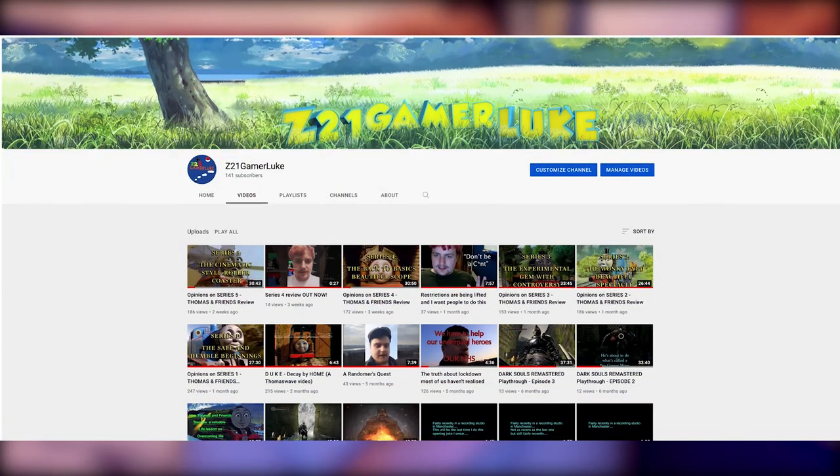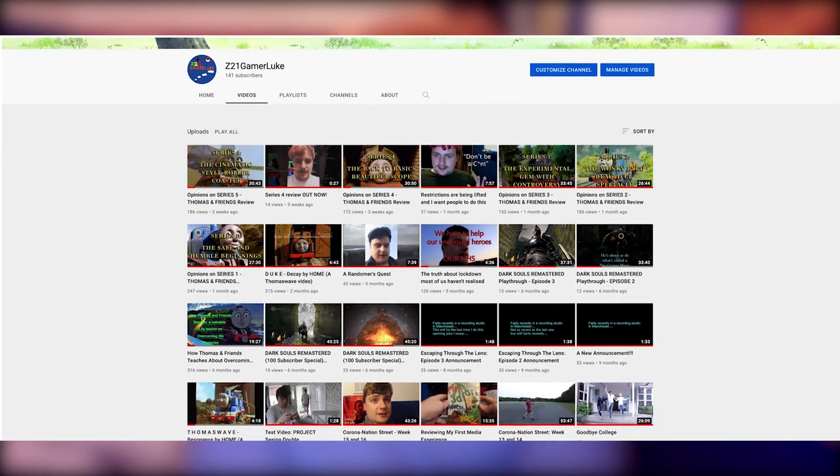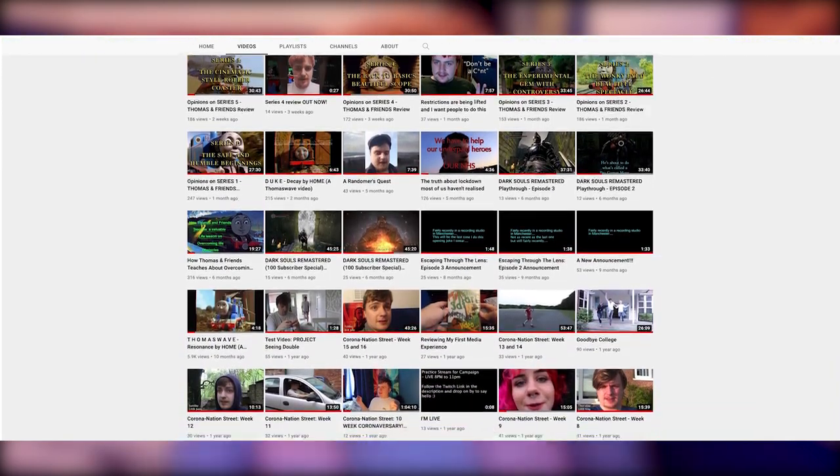Hi, my name is Luke, known online as Z21GamerLuke, and I edited this video this time instead of Maddie. It was great fun to work on this edit and I hope you guys liked the results. If you're interested in any of the stuff that I do, Maddie will leave a link in the description. I'm also looking at getting back into uploading regularly — I sort of did that over the summer but I've been busy recently. If you could stop on by, that'd be great. Thanks for watching!